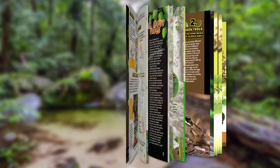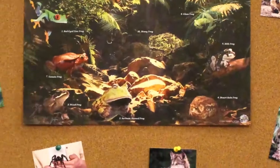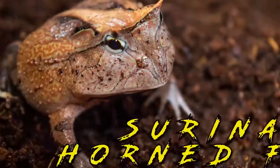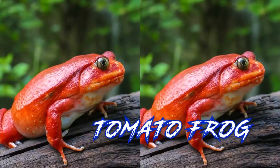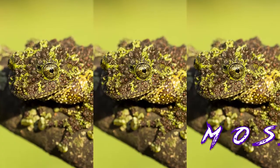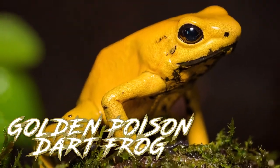The full color instruction book and spectacular poster are full of amazing photos and facts — the biggest, the weirdest, the scariest, the funniest, and the most dangerous frogs on the planet.